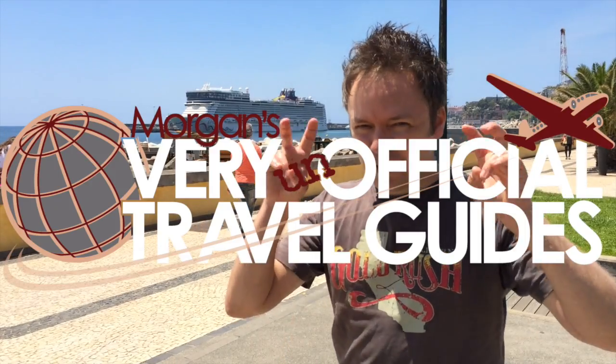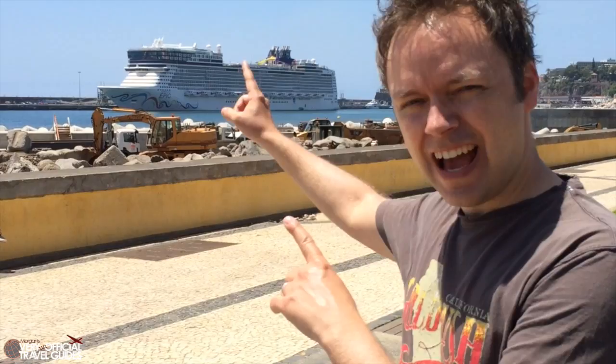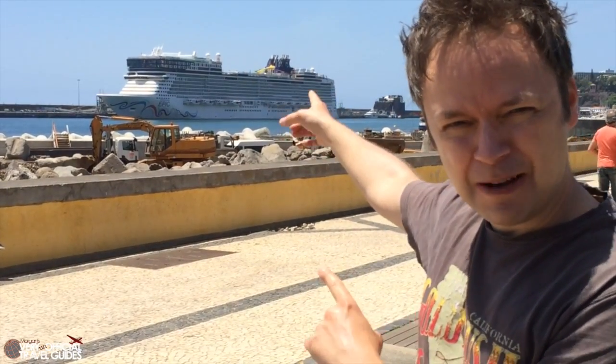Hi, I'm Morgan from the Very Unofficial Travel Guides and this is the Norwegian Epic. Actually, that's the Norwegian Epic.